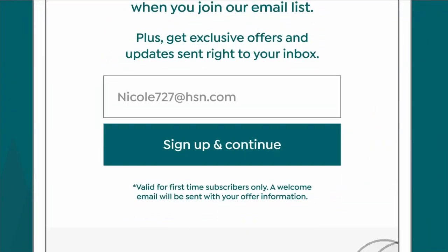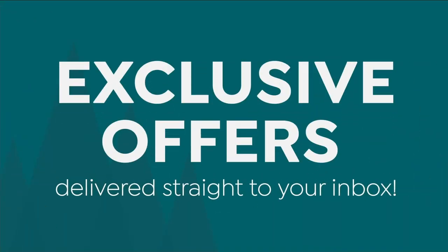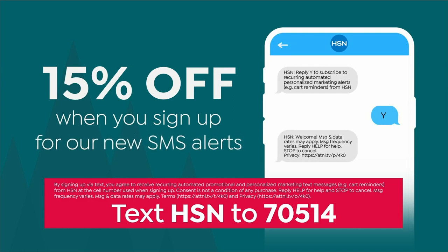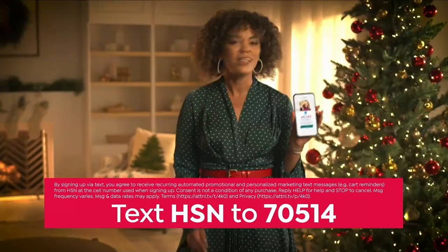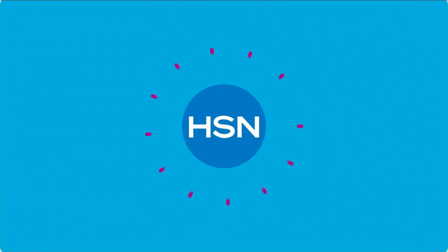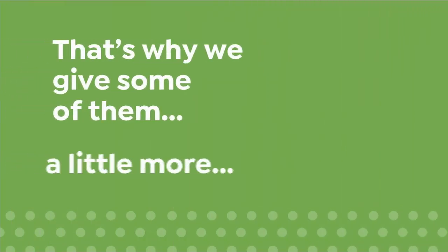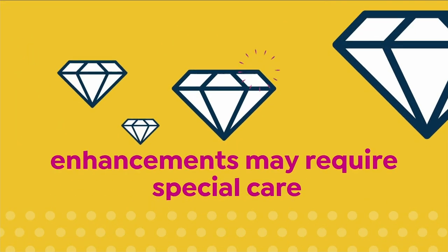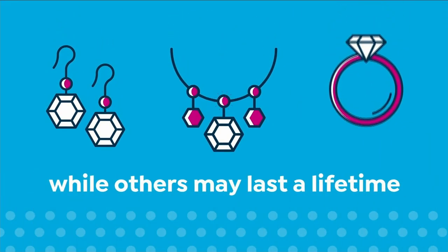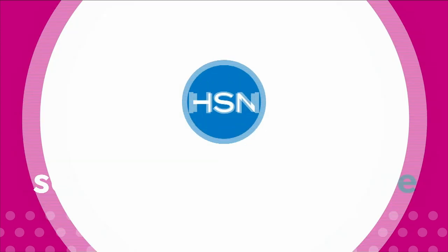Sign up for HSN emails and receive an exclusive gift — 15% off your next purchase. Experience the joy of the season with exclusive offers delivered straight to your inbox. Take another 15% off when you sign up for SMS alerts — text HSN to 70514. We love our gemstones to be beautiful, colorful, and durable. Enhancements may require special care and may not be permanent, while others may last a lifetime. Visit HSN.com and search Gemstone Care to see our Gemstone Enhancement Chart.